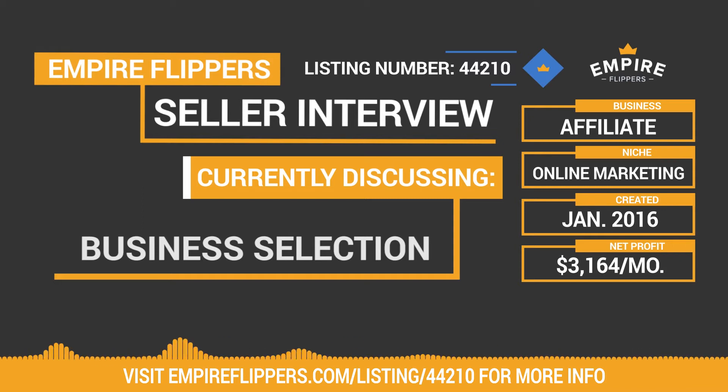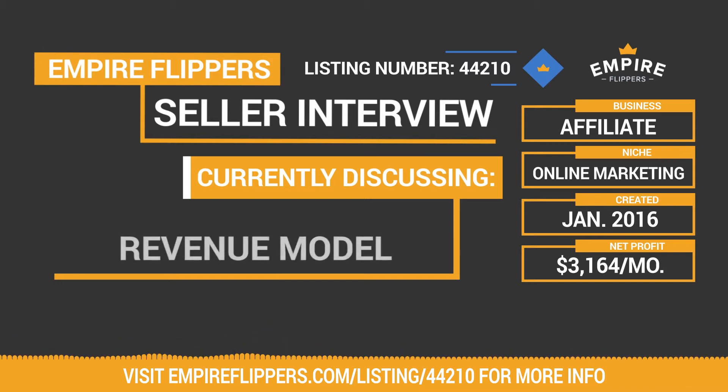Is that how the business primarily makes money, or are there other revenue streams? It is — it's 99% affiliate commissions and 1% selling a product that teaches people how to better convert their traffic. So it's a paid product; we take payment through Stripe, but it's only 1% of the income. 99% is pure affiliate commissions that reoccur every month.